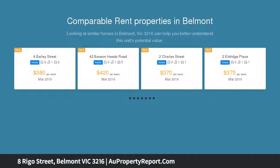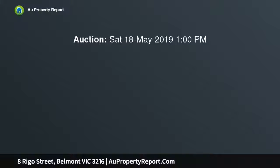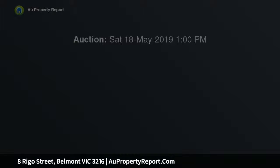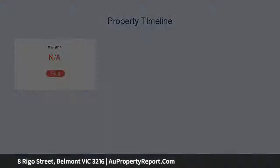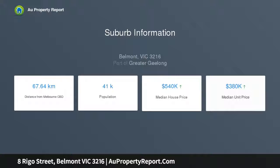Situated on a 620 square metre block in an enviable location, the opportunities are plentiful with this three-bedroom home in a quiet street. This spacious block has great potential for developers and is also sure to be a delight for the savvy renovator, keen to inject a new lease of life into the neat property with a modern makeover.